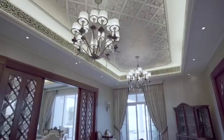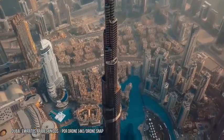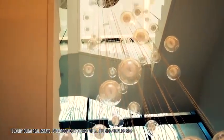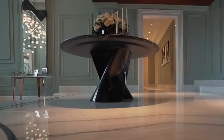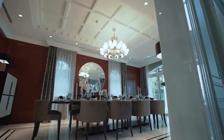Move over El Dorado, because Dubai is the modern city of gold, and we actually know where to find it. In the span of just a few short decades, this postcard-worthy metropolis has formed a reputation for unmatched luxury shopping, ultra-modern architecture, and a bustling nightlife scene. But above all else, it's built a reputation for opulence, especially in the real estate sector.